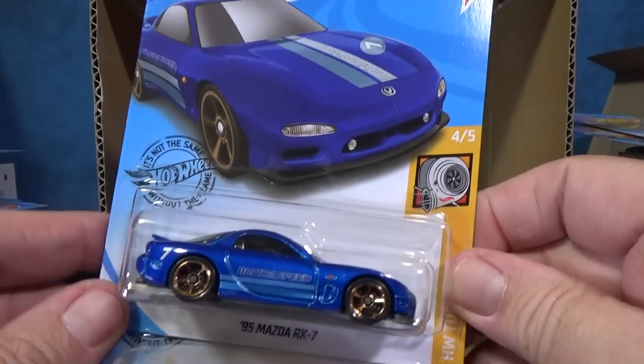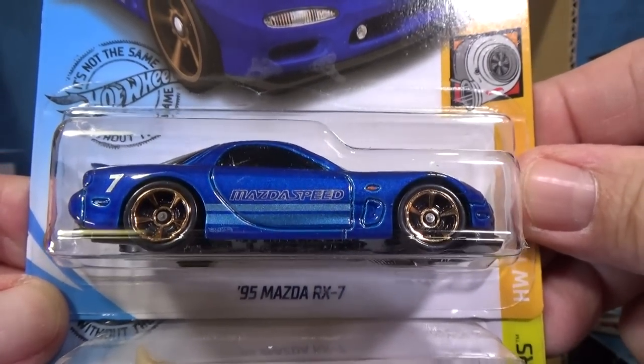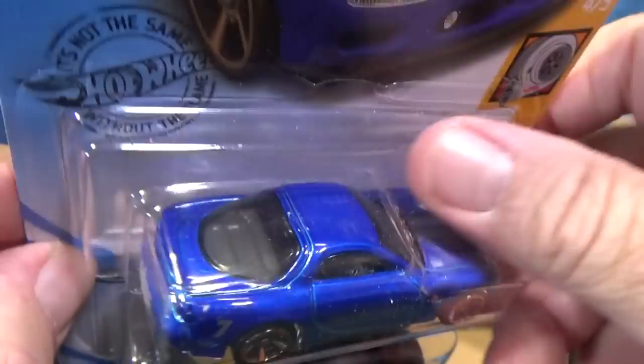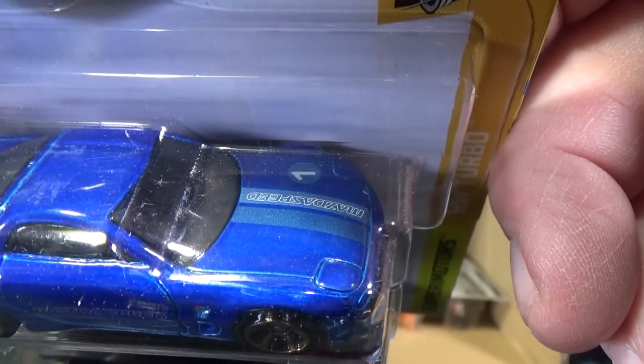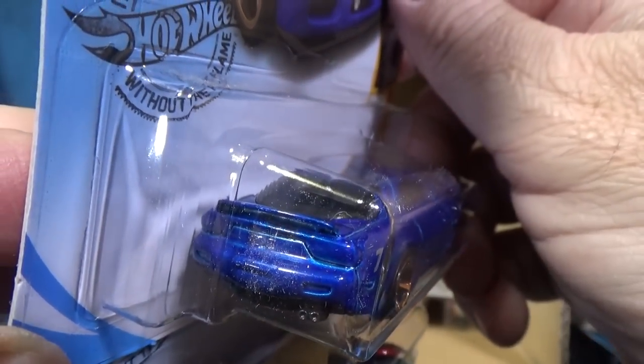'95 Mazda RX-7 — nice and clean. It looks like a car that could be on the regular road or racing. On the other side it's upside down, but it says Mazda Speed.